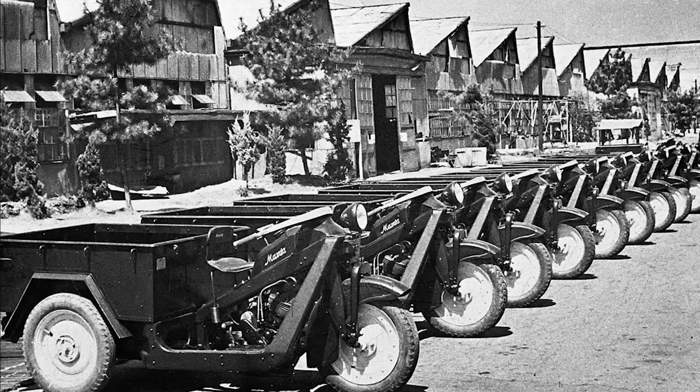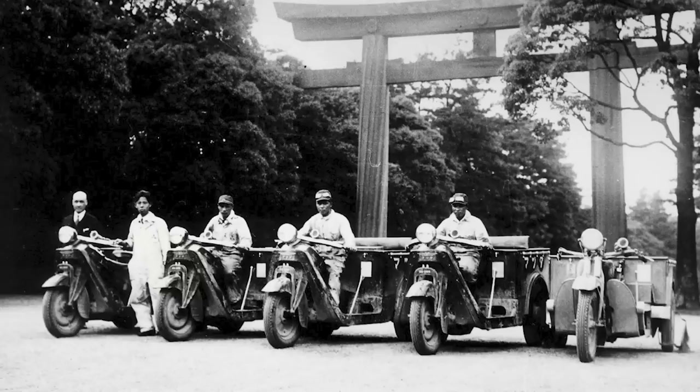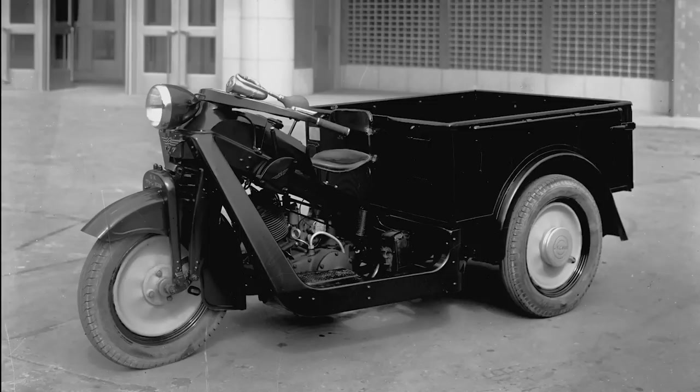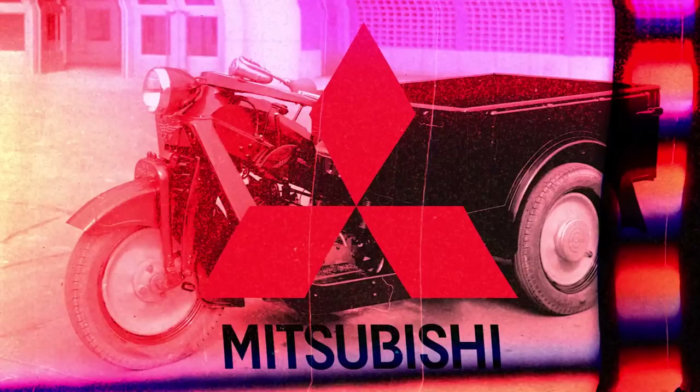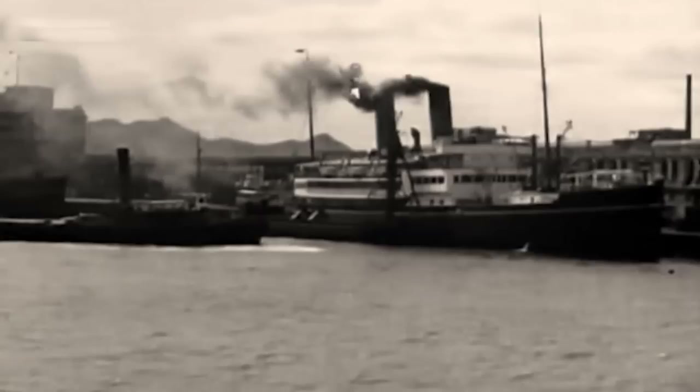A three-wheeled vehicle with a small body was released as the Mazda-Go. According to the engineers, it was the simplest and most reliable transport, with increased maintainability. For those particularly attentive: why does the Mazda-Go have a Mitsubishi badge on the gas tank? That's simple — Mazda entrusted the sale of its three-wheeled firstborn to the already developed Mitsubishi dealer network. This didn't work very well, and Jujiro Matsuda decided to do sales on his own — a good idea. Three-wheeled trucks were successfully sold in Japan and even went abroad to China.